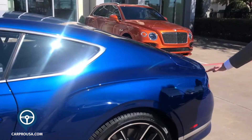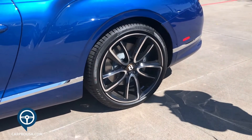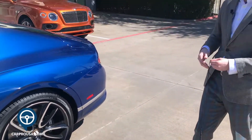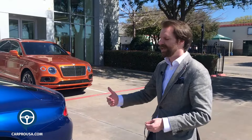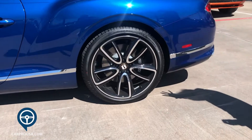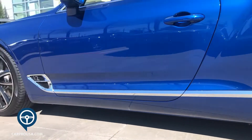Absolutely signature Bentley hip line there, really emphasizing the more rear-drive nature of this car. It is, of course, all-wheel drive, but to make the 2020 model feel a little more sporty, it's going to be a heavy rear bias. These are the Mulliner Driving Specification 22-inch directional alloy wheels.